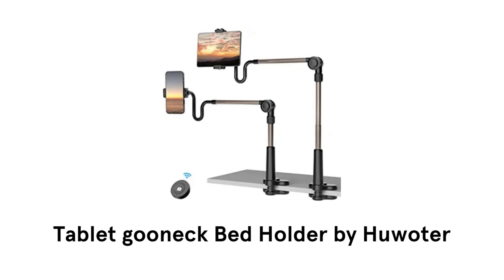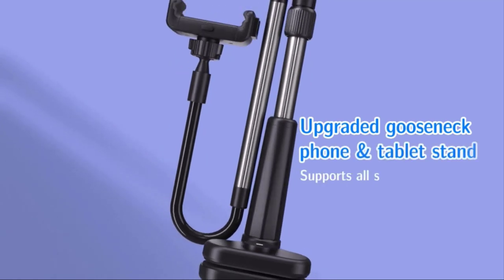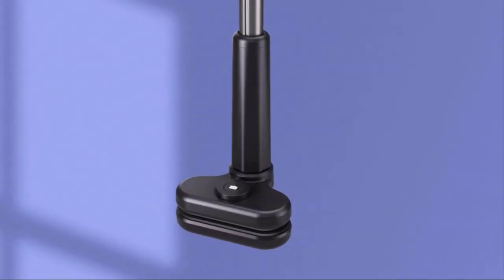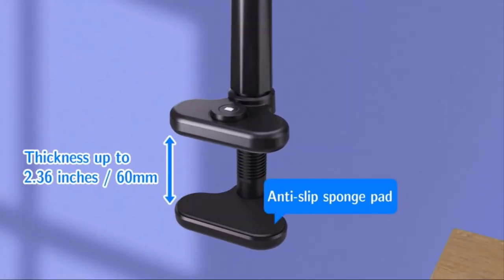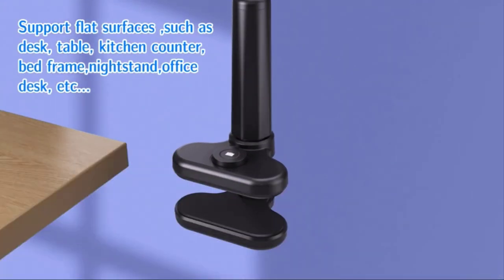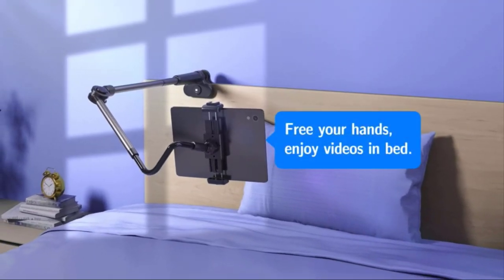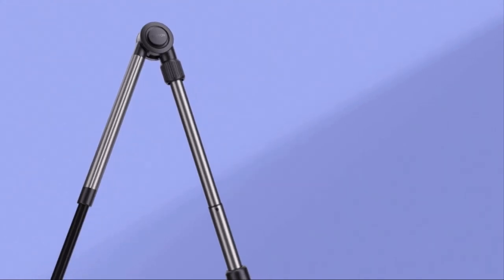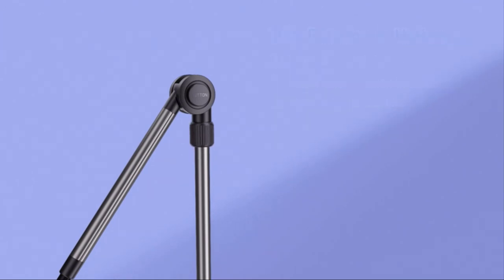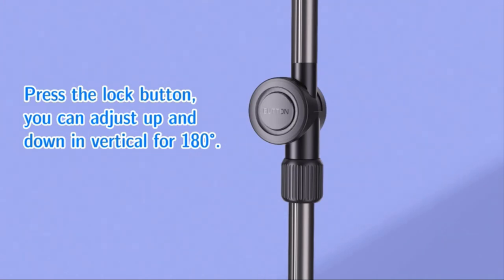Number 5: Tablet Gooseneck Bed Holder by Hueter. This upgraded gooseneck phone and tablet stand supports all smartphones and tablets up to 11 inches. It holds thickness up to 2.36 inches and comes with an anti-slip sponge pad. It supports all possible flat surfaces and gives equally stable results. You can free your hands while enjoying videos in bed. It has adjustable height and 360-degree rotation in the horizontal direction with easy setup.